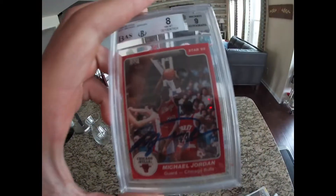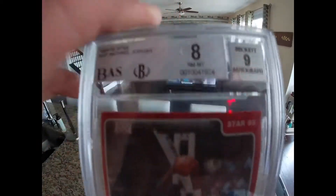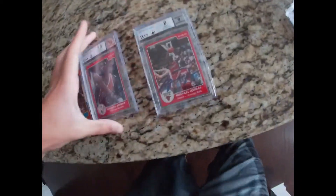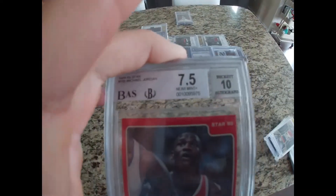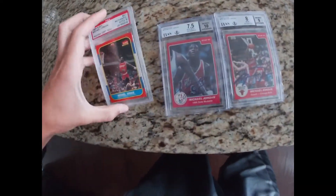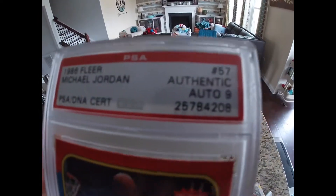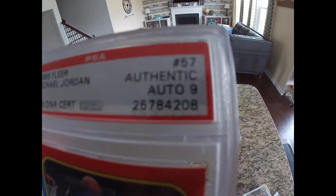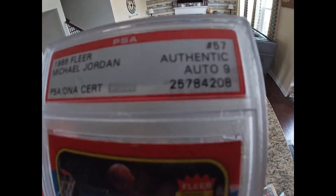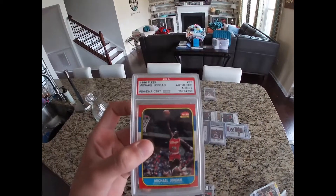This is Jordan's first ever signed card — that's just crazy. Graded an eight. This is also from the same year, and that's a 7.5. And then this is one of his most iconic cards. It's usually not signed, but this one someone took to a flight camp and got it signed, and it's graded a nine by PSA.